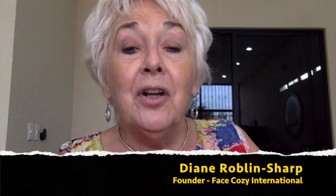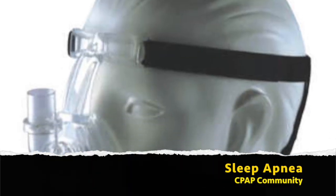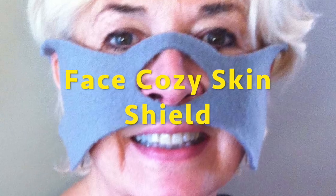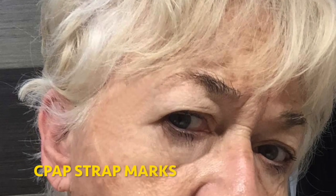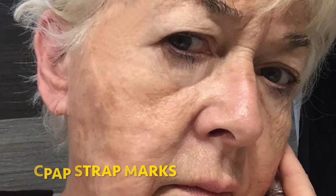Diane here. I'm the founder of Face Cozy International and I have exciting news for the sleep apnea CPAP community. I invented the Face Cozy skin shield because after I was diagnosed with sleep apnea, I hated those morning strap marks that would show up from wearing my CPAP therapy mask.